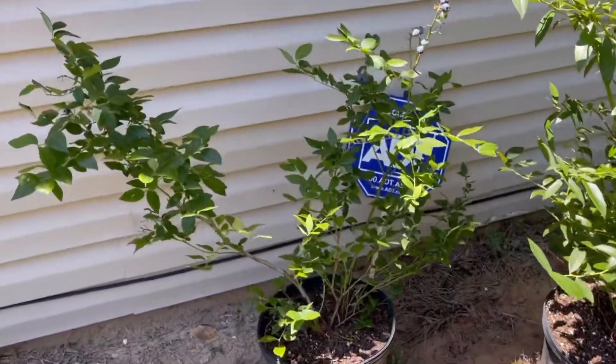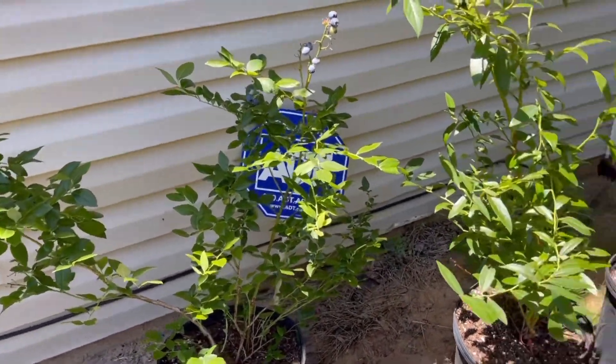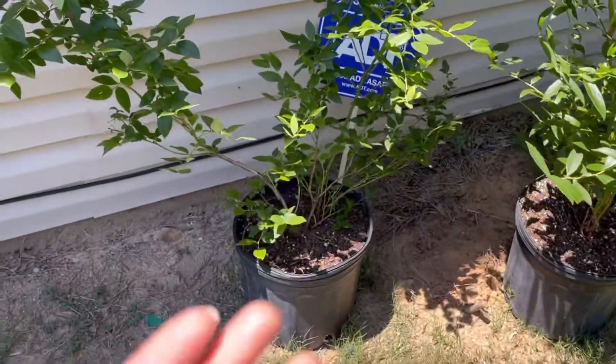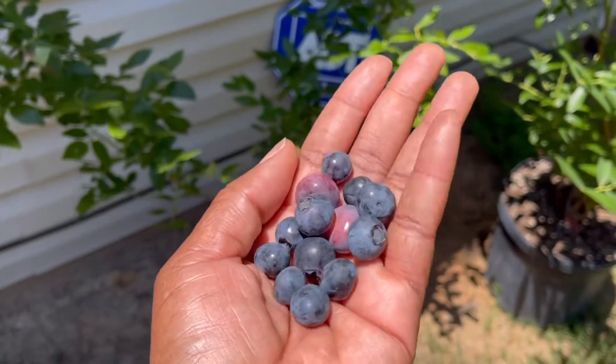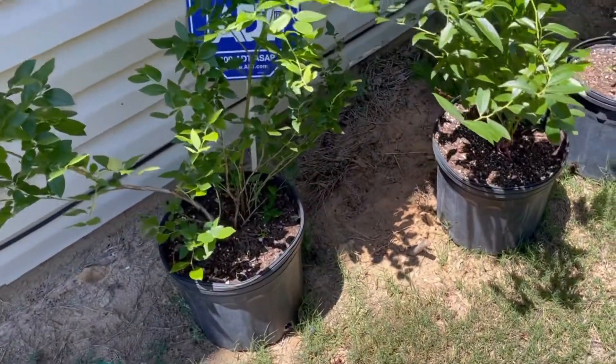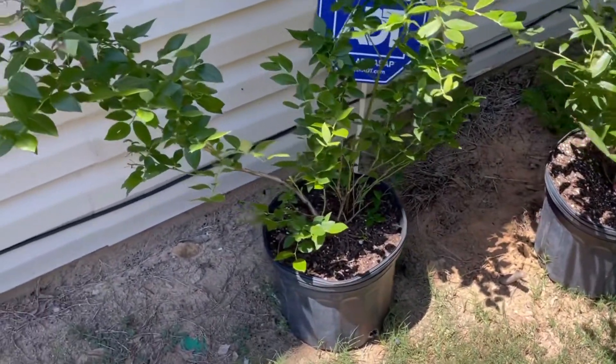Hey guys! I wanted to show you guys the blueberry trees I have. I just picked a variety of them off, so I can't tell you which ones is which, but they are good. I'll show you at the end of this video just how good they are.